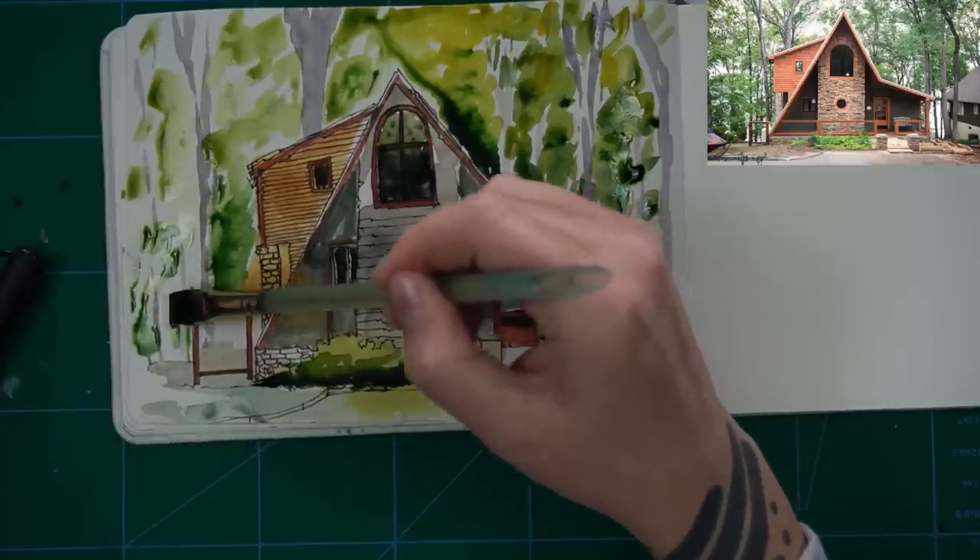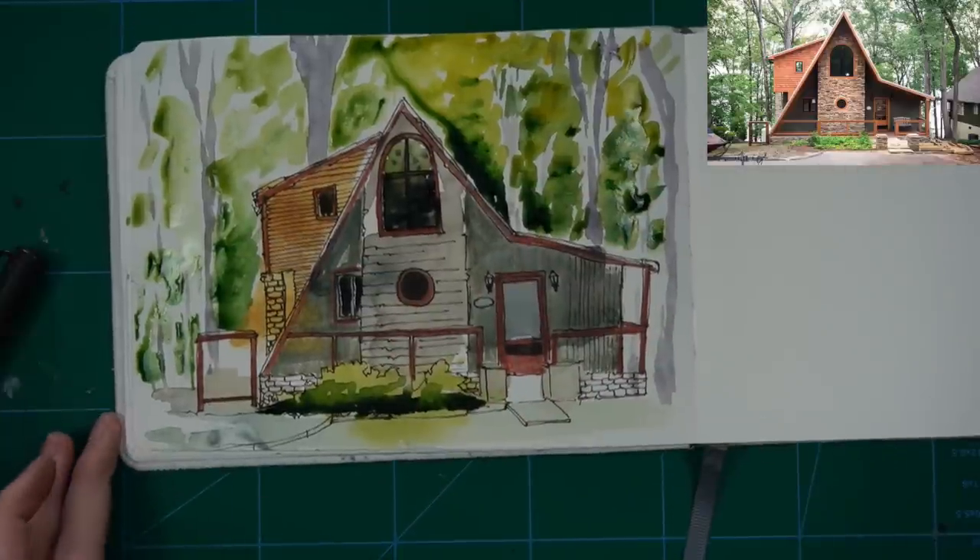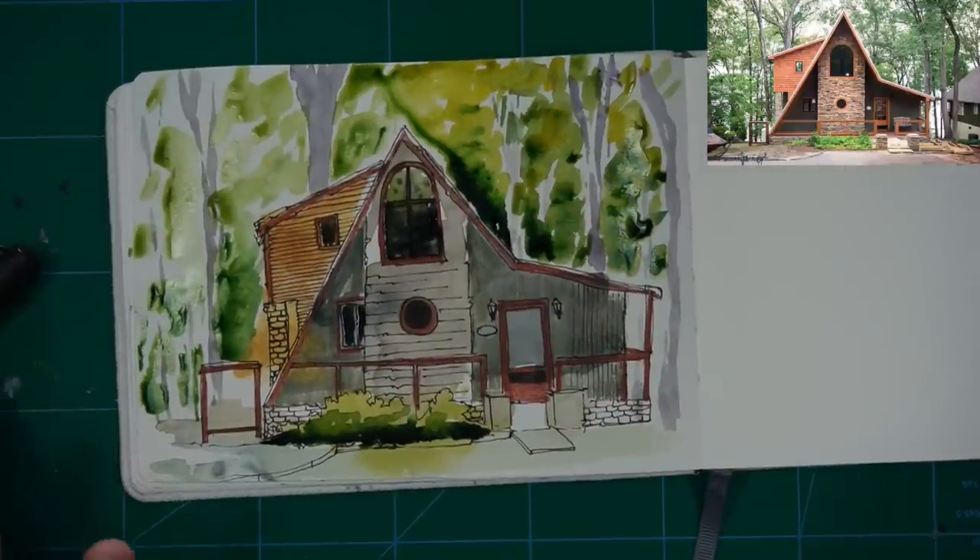What you can also do is when you're looking at the reference photo, squint your eyes — that removes the details of the photograph and can help you identify where the dark areas are. That's a really nice little trick to help you figure out where to put shadows.